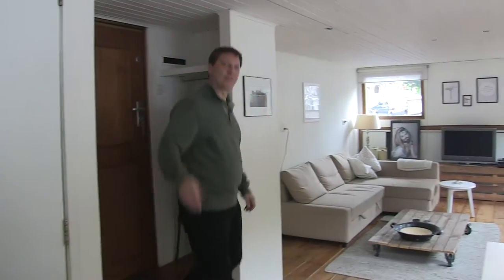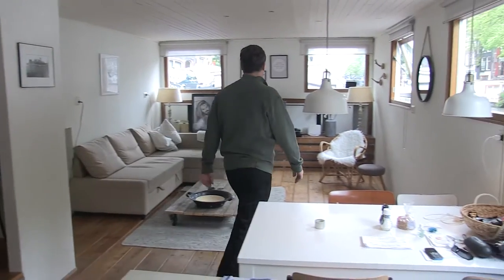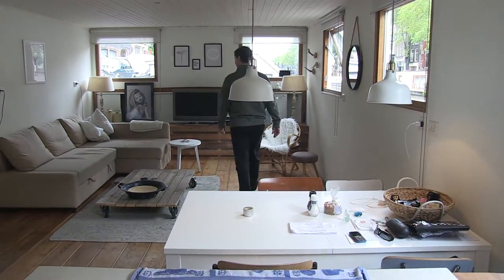Come on in and have a look. Here we are in Amsterdam in our beautiful rental houseboat. It's located on the Prinzengracht Canal, which means the Princes Canal.